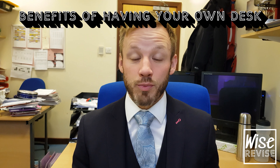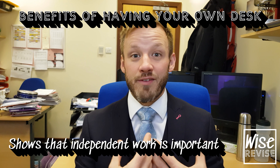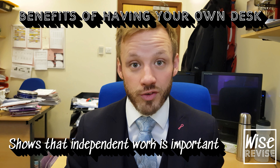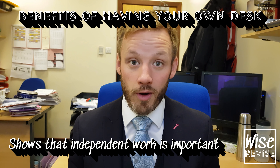Thirdly, it's a big investment from you. It's a way of saying to your child: I care about your independent work, I care about your revision, and I'm making an investment in this for you. This is your desk for your revision. And that's a really powerful statement you can give to your child about the importance of their independent work.